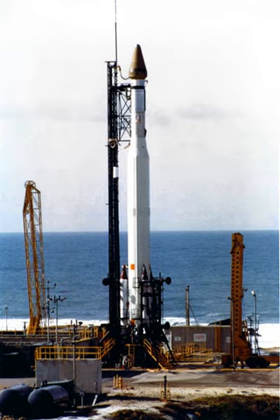The Thor-Agena was an American expendable launch system derived from the Thor and Delta rockets. The first stage was a stretched Thor variant named Long Tank Thrust Augmented Thor. The Long Tank Thor first stage was later adopted by NASA's Delta program for its Thrust Augmented Improved Delta, which first flew in 1968. The second stage was the Agena D, which had already been used in conjunction with the standard configuration Thor as the Thor-Agena.